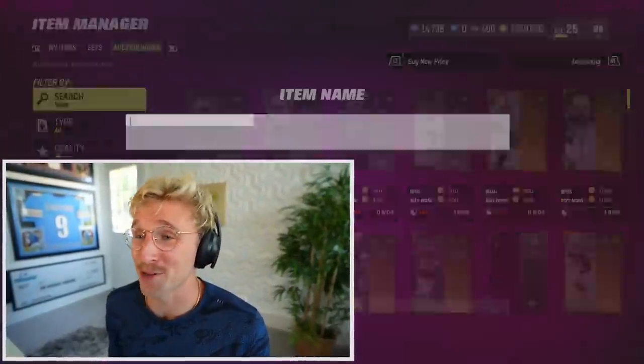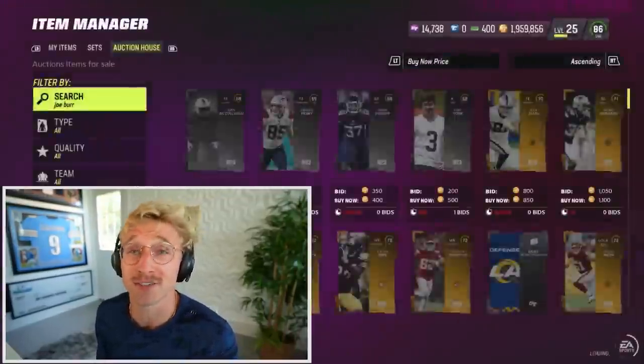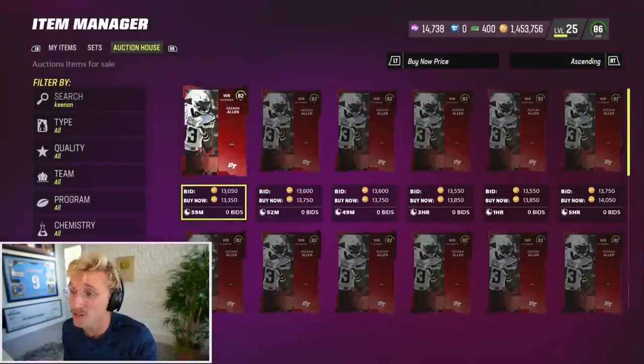Some of these players are going to work out a lot better than others on Madden. Joe Burrow is quite literally the best quarterback in the game and maybe the most expensive. Nothing to complain about on that one - 89 Joe Burrow, half a million coins, not even a limited. Keenan Allen has a pretty solid 82 overall. We'll take it.